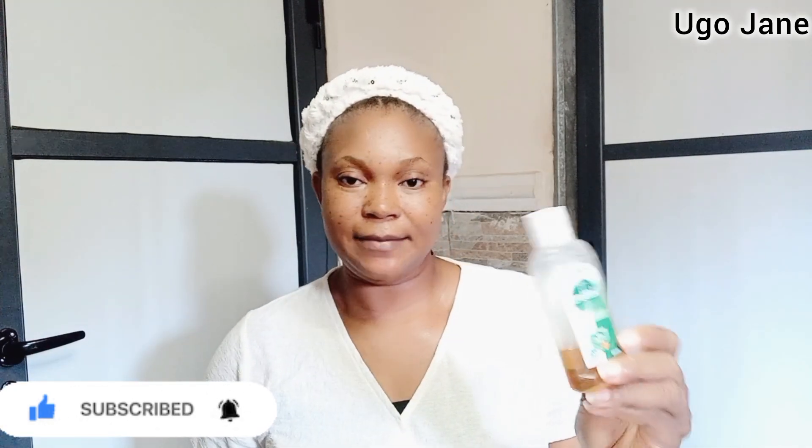All you need is the Dettol antiseptic. This is the one I have here — I've used it, it's no longer full. I also have a smaller one. It comes in different sizes; you can purchase whichever one you can afford. Now most of us know exactly what this particular product does. We use it for bathing, for skin infections, for bacterial and fungal infections, and for cleaning surfaces to keep them free of germs.